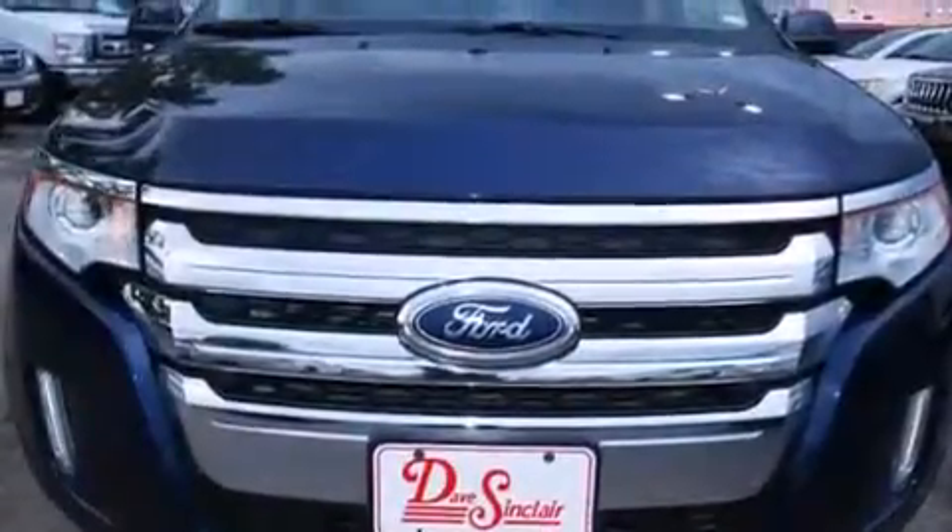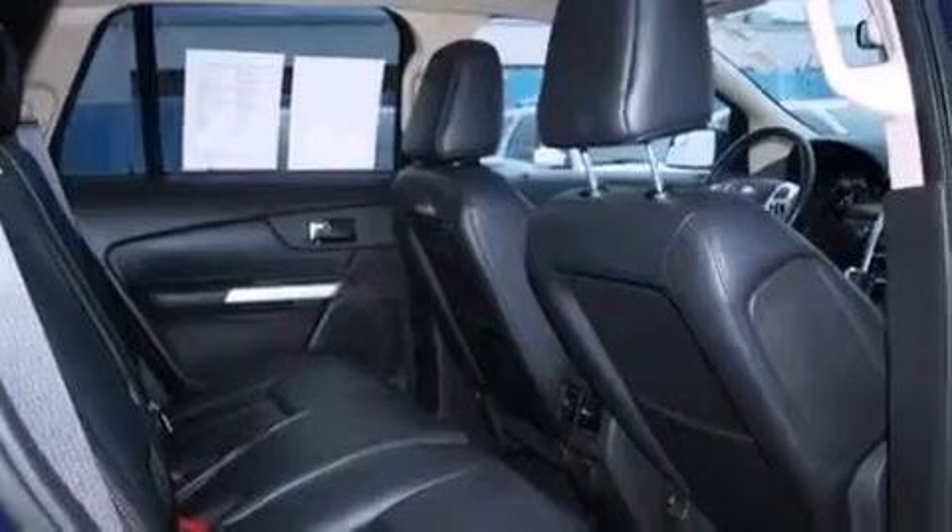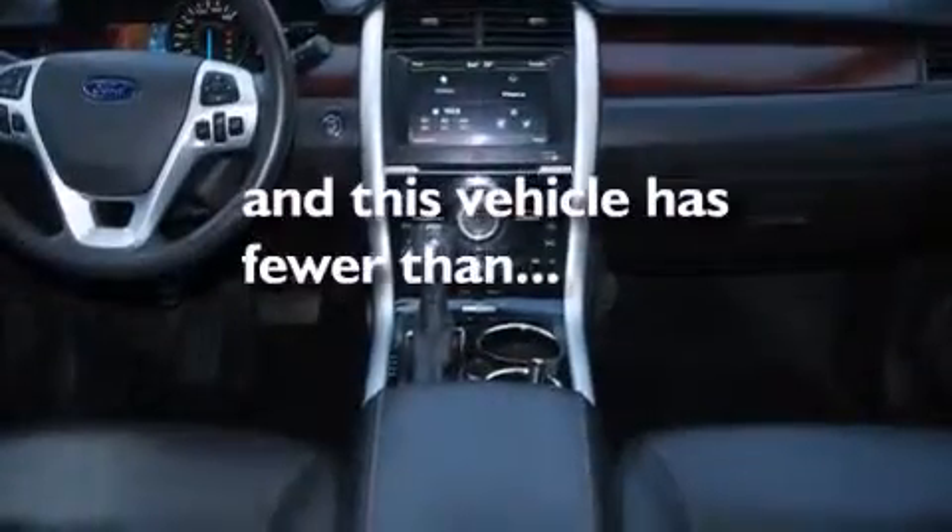Leather seats, an illuminated driver's side vanity mirror, rear curtain airbags, rear seat child-proof door locks, dual power seats, and this vehicle has fewer than 30,000 miles on the odometer.